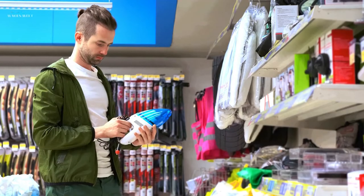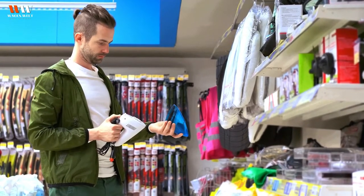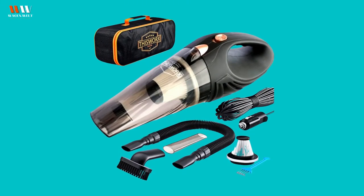Number three: car vacuum cleaner. RVs get very dirty very easily, and having a small vacuum on hand is incredibly useful. And when they're not using it for the RV, they can use it for their car — a win-win solution.